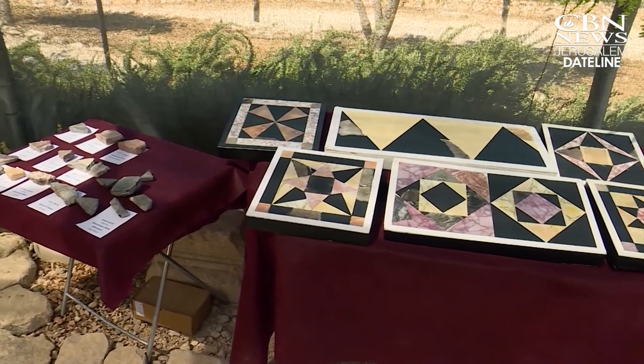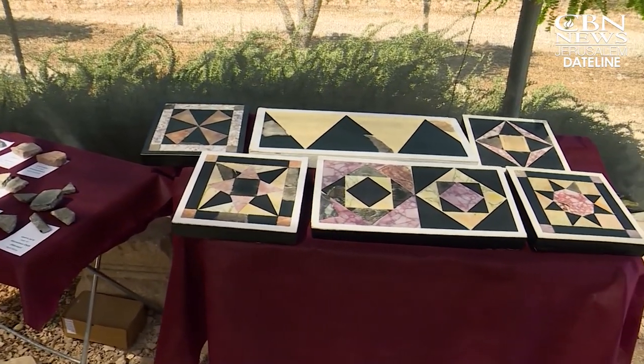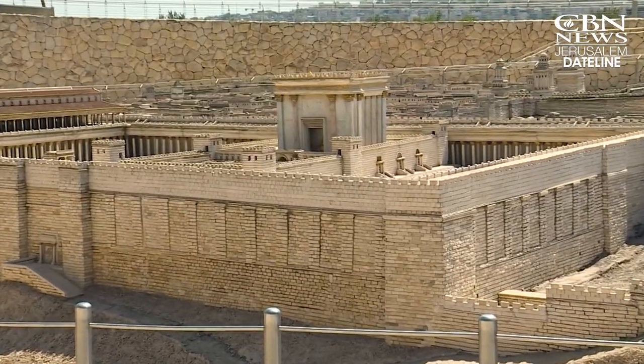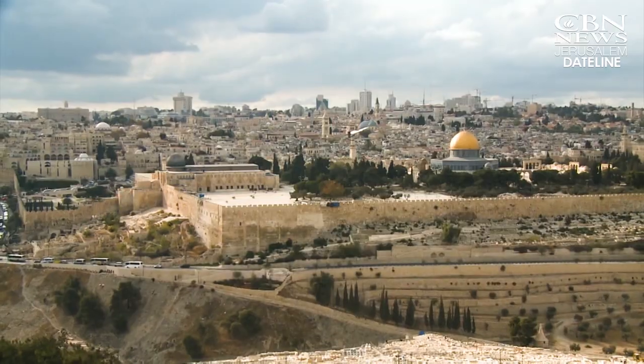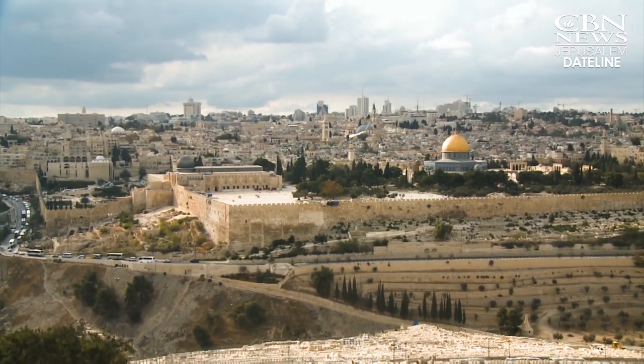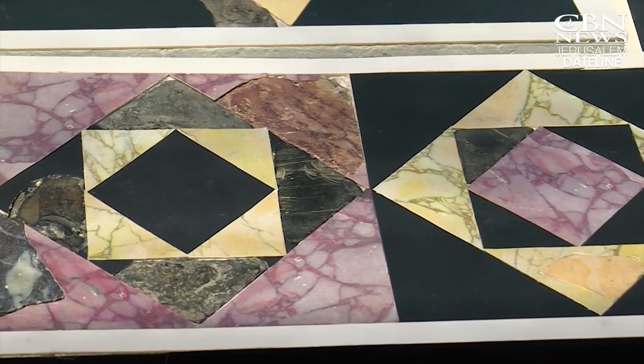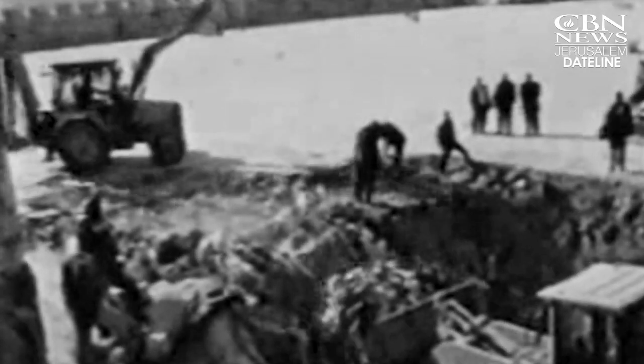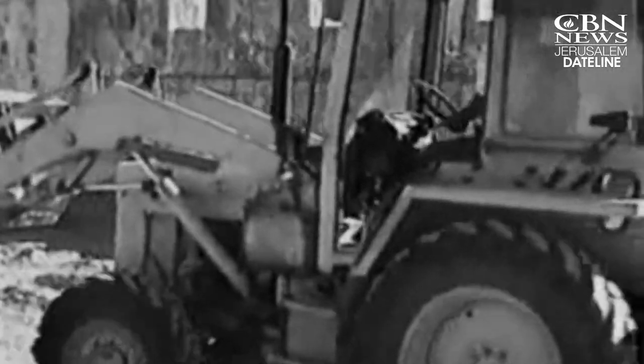This major find came as archaeologists reconstructed 2,000-year-old tiles from the second Jewish temple built by King Herod. These are the very floors upon which the high priests, the priesthood, and the pilgrims who came to the Temple Mount walked. This discovery resulted from a controversy in 1999 when tons of debris was illegally removed from under the Temple Mount to build an underground mosque.